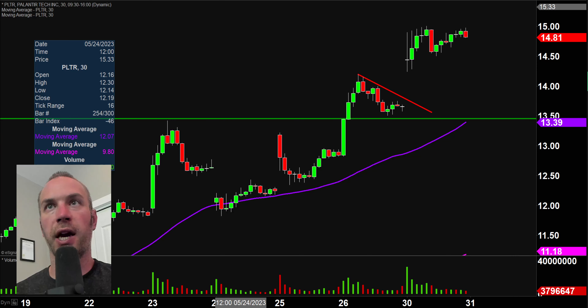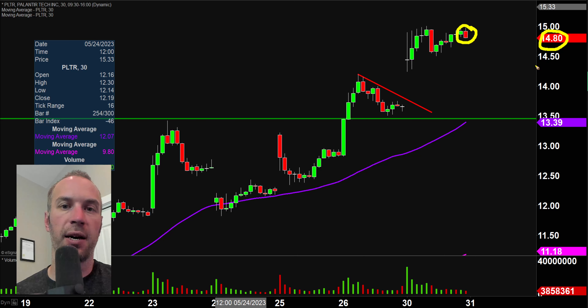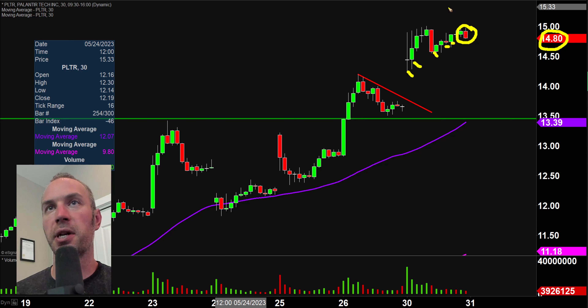Real quick, a couple of clarifications. Number one, the price you see over here will be changing and the candlestick you see right there will be moving around. That is because the market's still open for a small amount of time. But I like to do these videos when the market is still open because sometimes we can capture some interesting late day price movement. And then second, I'll be using the 30 minute timeframe, meaning each one of these candlesticks here represents 30 minutes worth of time.